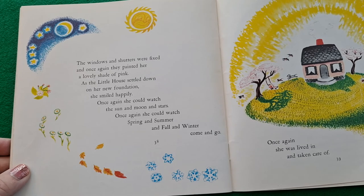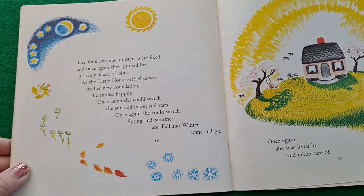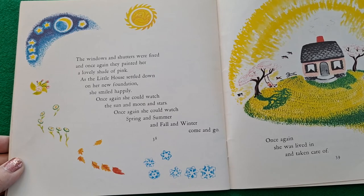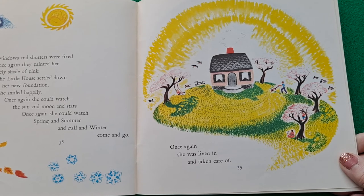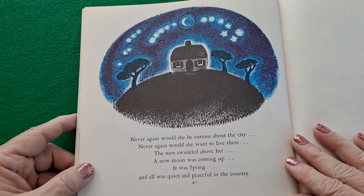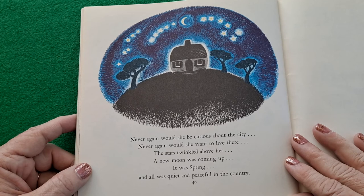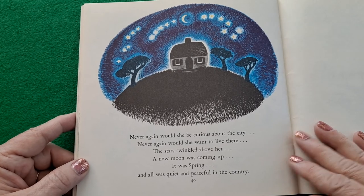The windows and shutters were fixed, and once again they painted her a lovely shade of pink. As the little house settled down on her new foundation, she smiled happily. Once again she could watch the sun and moon and stars. Once again she could watch spring and summer and fall and winter come and go. Once again she was lived in and taken care of. Never again would she be curious about the city. Never again would she want to live there. The stars twinkled above her. A new moon was coming up. It was spring, and all was quiet and peaceful in the country.